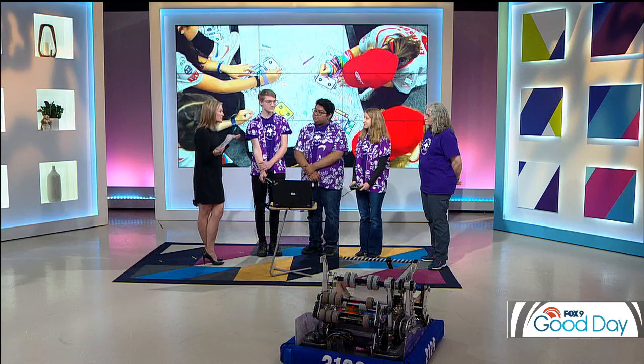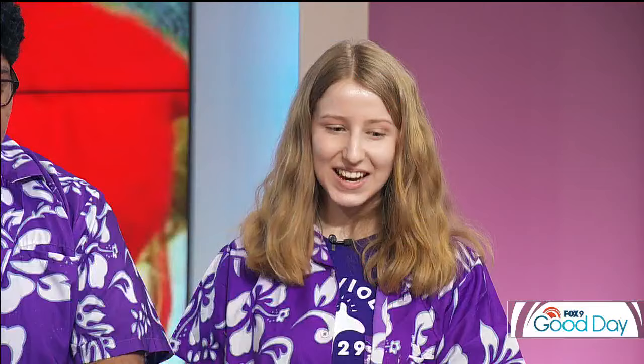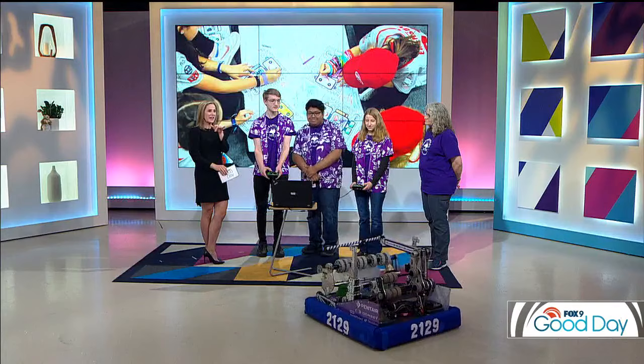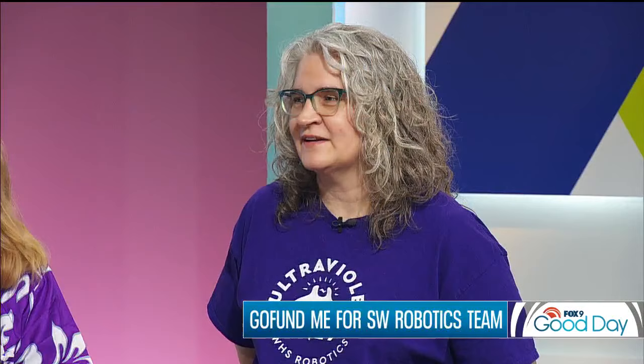Haley, you guys are leaving soon and people can help you get there — this is expensive. Tell us a little about seeing people rally around you and the opportunity to go up against some of the best teams. It's been a great journey and we would appreciate some support through our GoFundMe. The competition would need some help getting there, so you can chip in for travel expenses — head to GoFundMe and search Southwest Robotics, or team 2129.